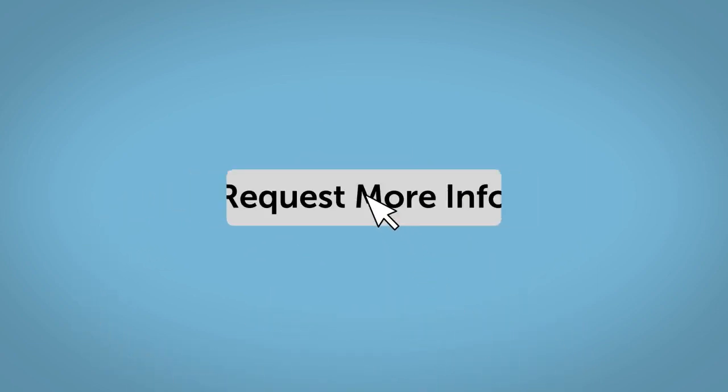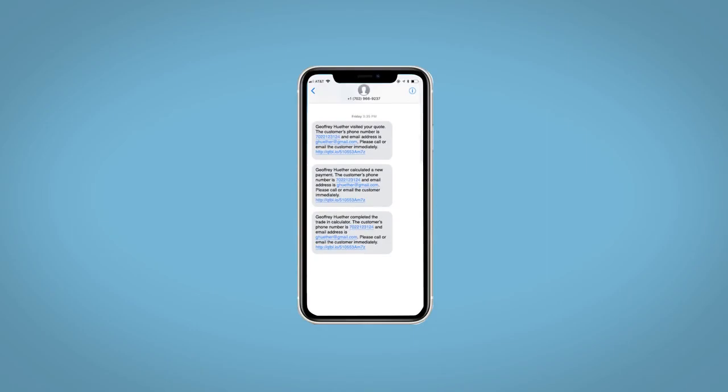And your way — fill out the request more info form and we will text and email your very own personalized e-quote today.